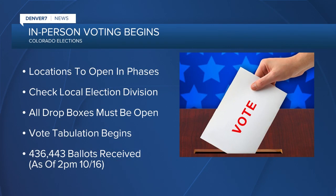Voters now have the option of casting ballots in person starting today, as many counties begin opening voting centers in phases. Today is also the deadline to open all 383 election drop boxes across the state, and election officials can begin tabulating votes as ballots come in. Close to half a million Colorado ballots have already been mailed in or dropped off with just 15 days until election day.